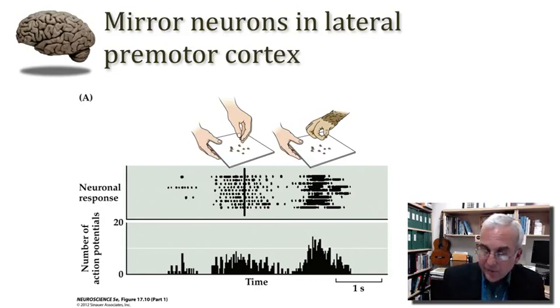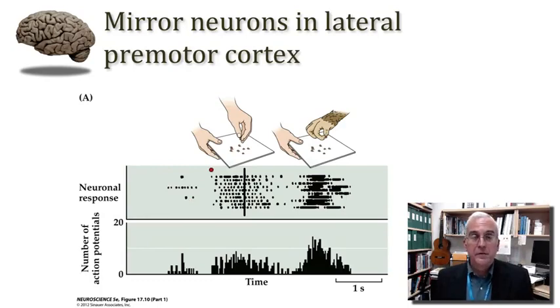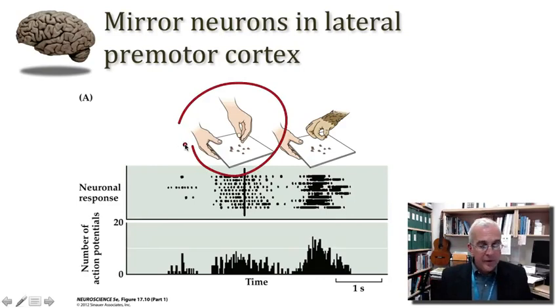This is illustrated in a figure from our textbook. We're looking at raster plots from one such neuron in the lateral premotor cortex — each row is an individual trial, and each tick mark represents an action potential. What was really surprising was that the very same neuron increased its firing rate when a very similar act was observed in a different agent — in this case, the hand of the experimenter. This was a shocking discovery: that neurons in the motor cortex might represent movement observed in another person. Quite a lot of work over the last two decades has explored the encoding of movement and intention in this lateral premotor cortex.